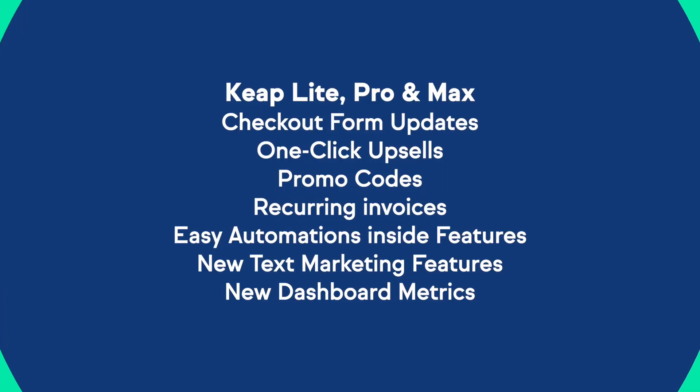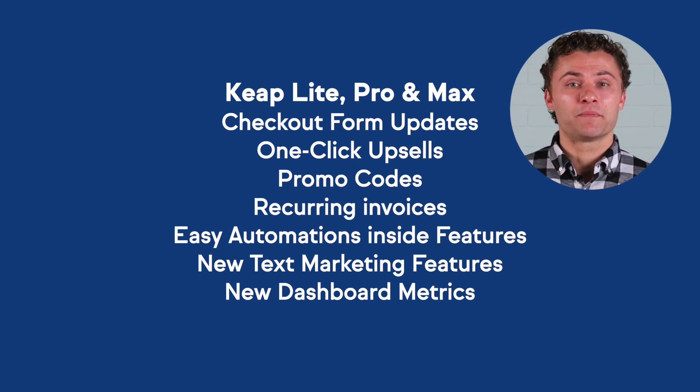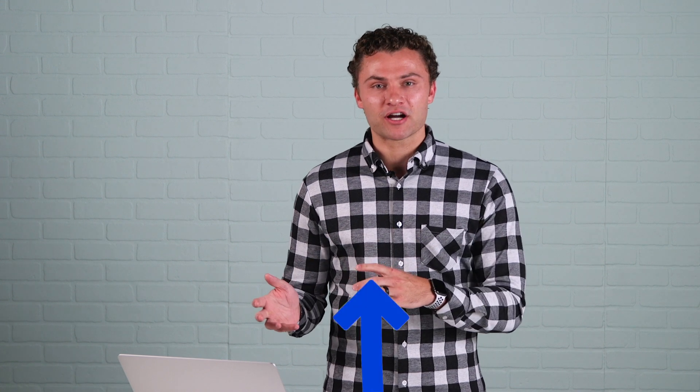For those of you who are using Lite, Pro, and Max, let's see what's coming your way. I am so excited to announce new e-commerce capabilities in all editions. Technically, these won't be in all apps until next week, but I really couldn't wait to share with you improvements to checkout forms, one-click upsells, and promo codes. These are some really great and exciting features that will help you maximize revenue and scale your online business by leveraging Keep's brand new e-commerce tools.